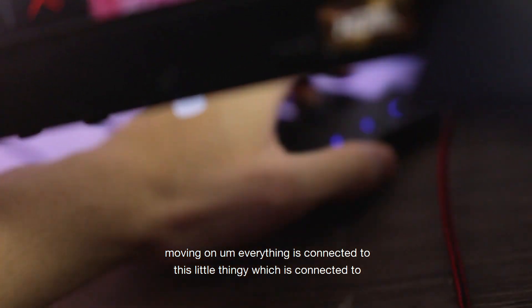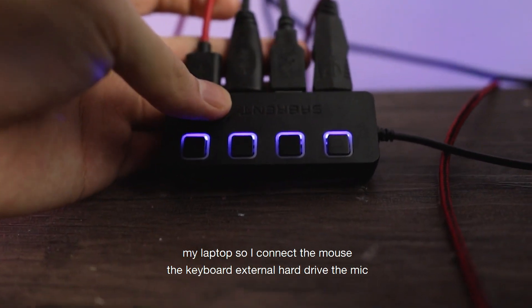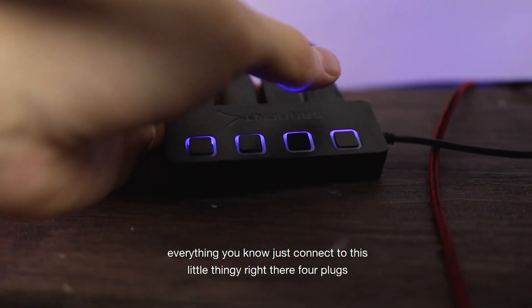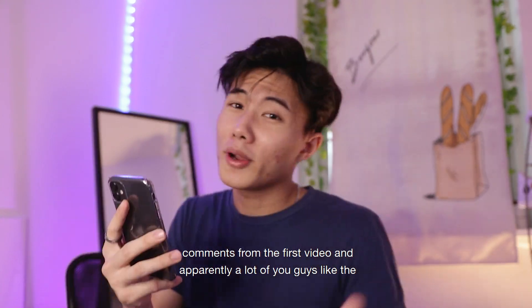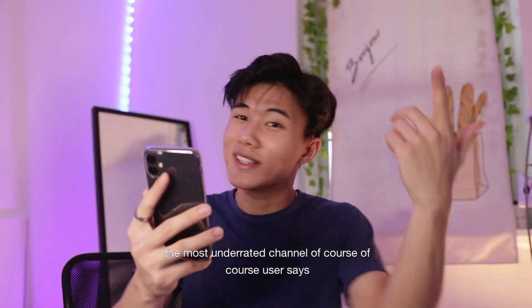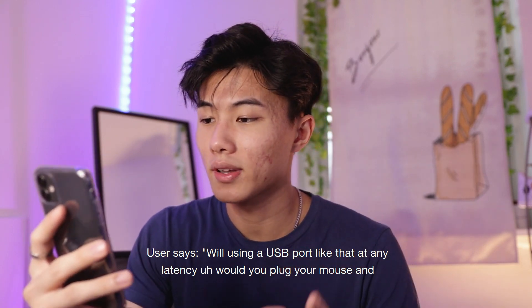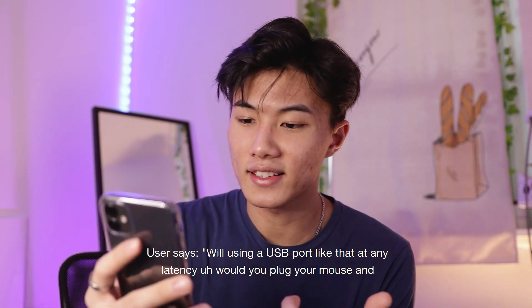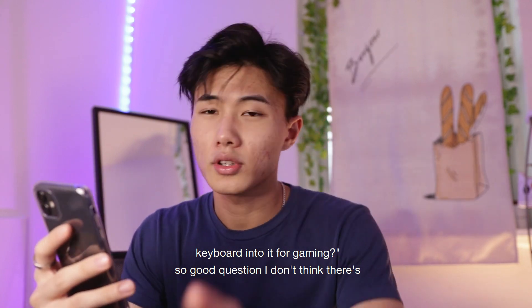Everything is connected to this little USB hub, which is connected to my laptop — the mouse, the keyboard, the external hard drive, the mic, everything. I'm also reading comments from the first video, and apparently a lot of you guys like the wallpaper — I'll try to find it and put it in the description link. One user asks: would using a USB hub like that add any latency when you plug your mouse and keyboard into it for gaming?